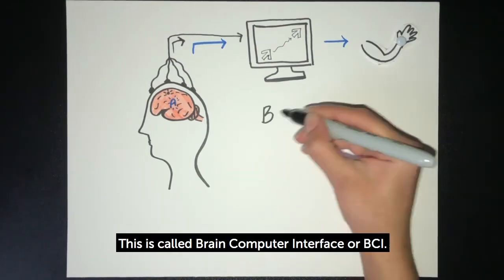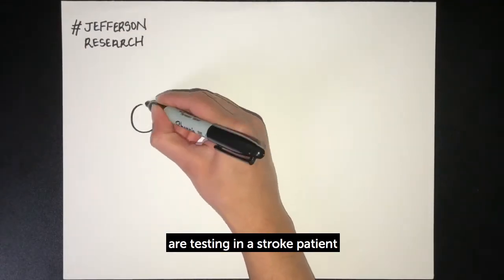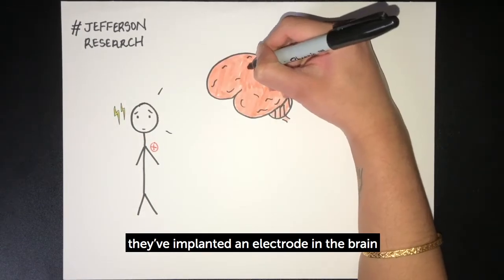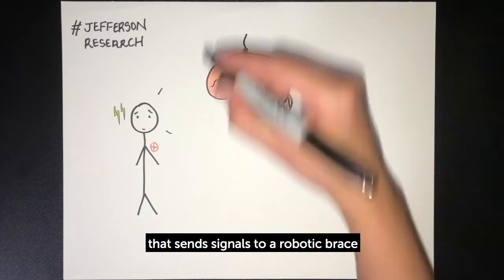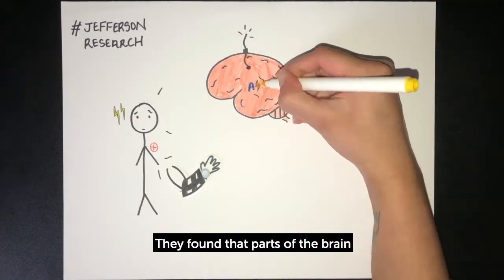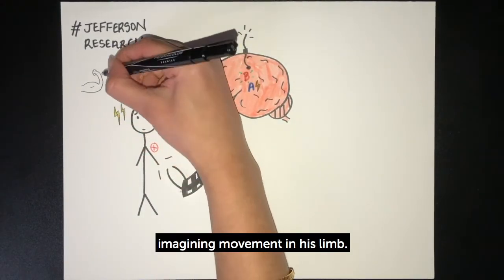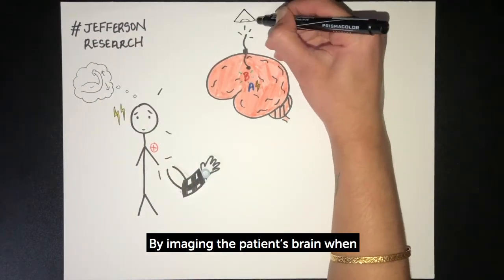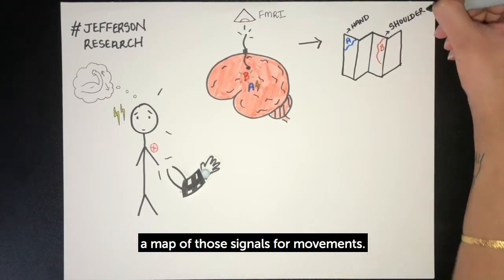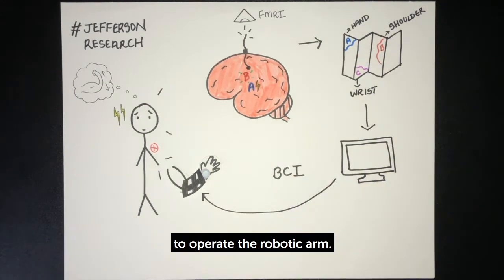This is called brain-computer interface, or BCI. This is exactly what Jefferson researchers are testing in a stroke patient who has limited mobility in his left arm. They've implanted an electrode in the brain that sends signals to a robotic brace fitted around the patient's arm. They've found that parts of the brain undamaged by the stroke can send signals when the patient is imagining movement in his limb. By imaging the patient's brain when he is thinking about movement, the researchers can create a map of those signals for movement, and then use BCI to convert those signals to operate the robotic arm.